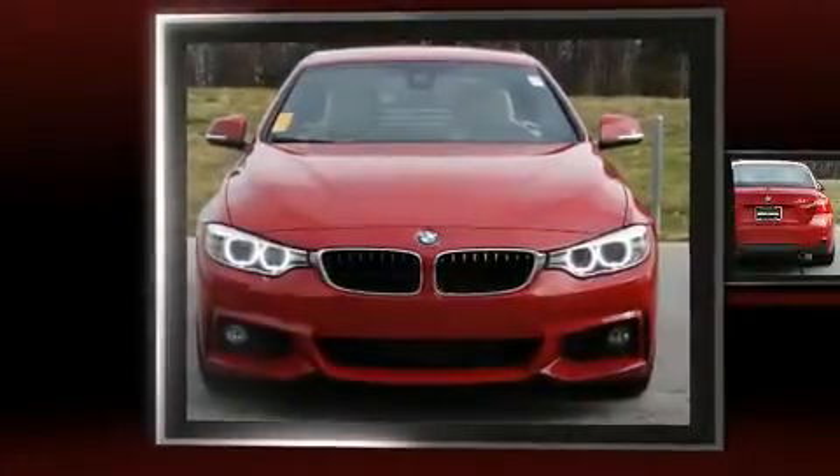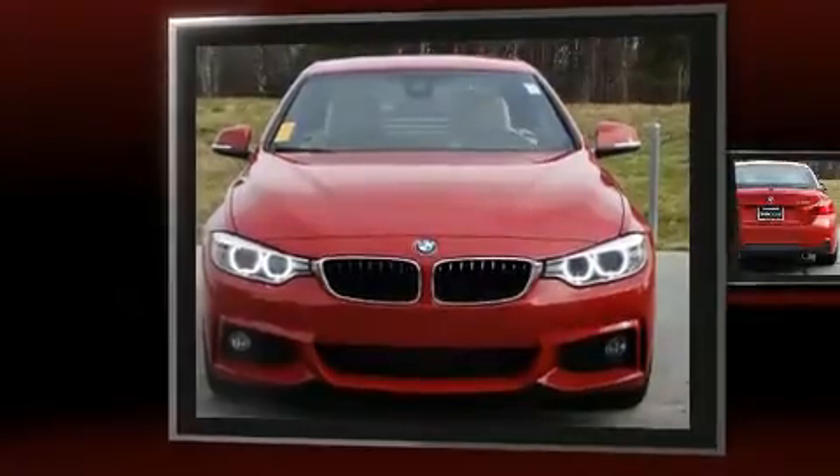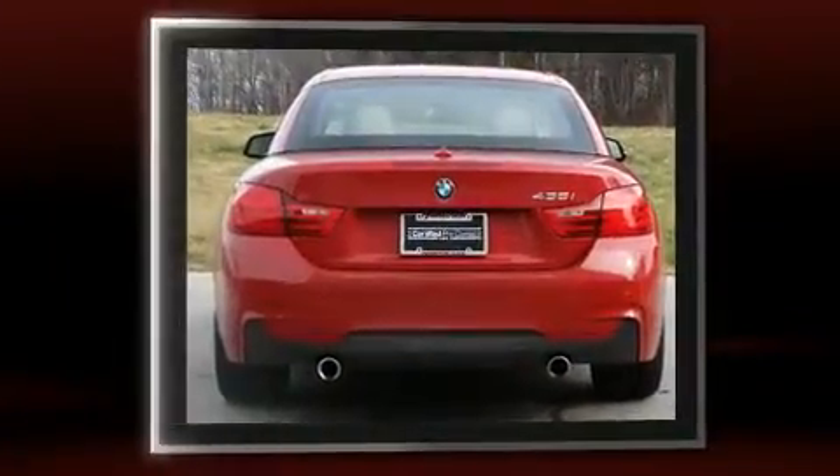Here's a great deal on a 2014 BMW 435i. This two-door, four-passenger convertible still has fewer than 30,000 miles.